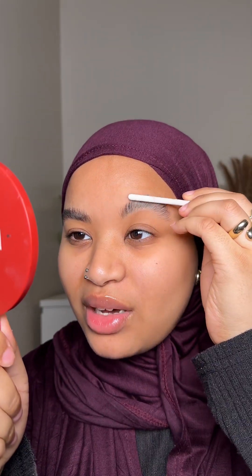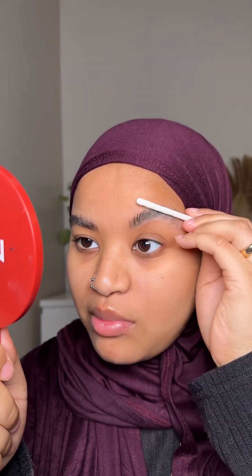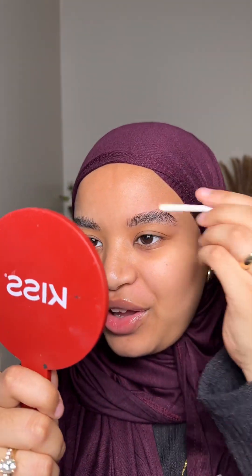Oh my god, it actually worked! I remember I tried to do this with the original brow gel and it didn't work. I'm not mad at that — I like it so far. I did have to work with it a little bit more than I usually would with my bare brows, and it is like double the price, but so far so good.